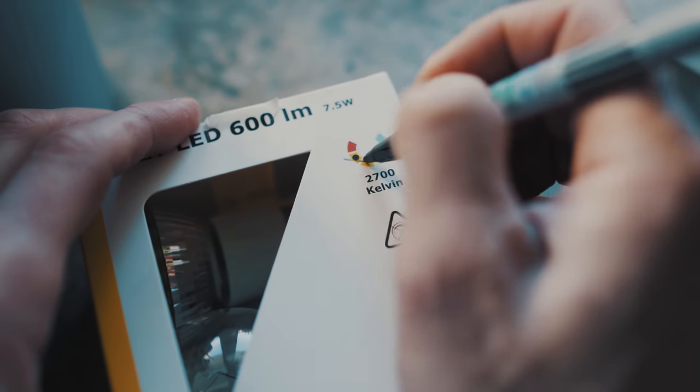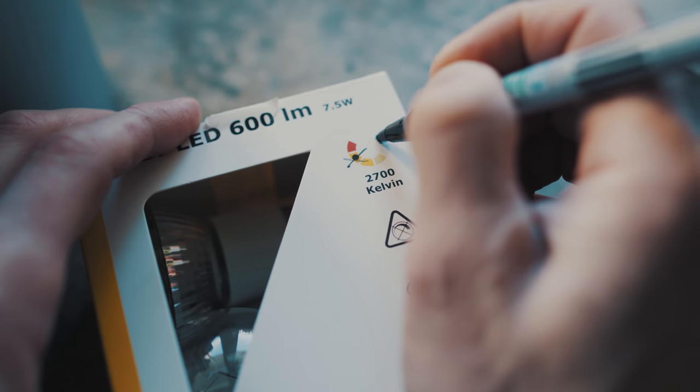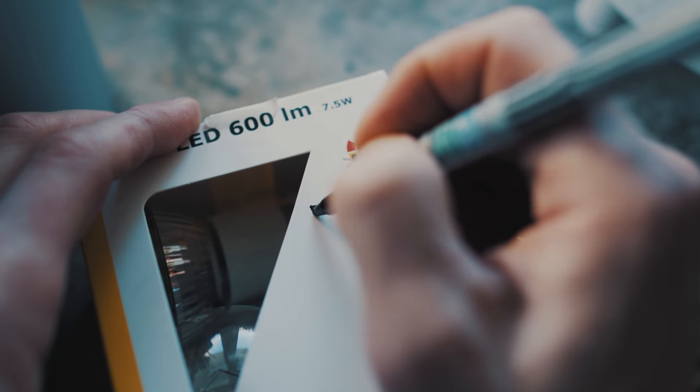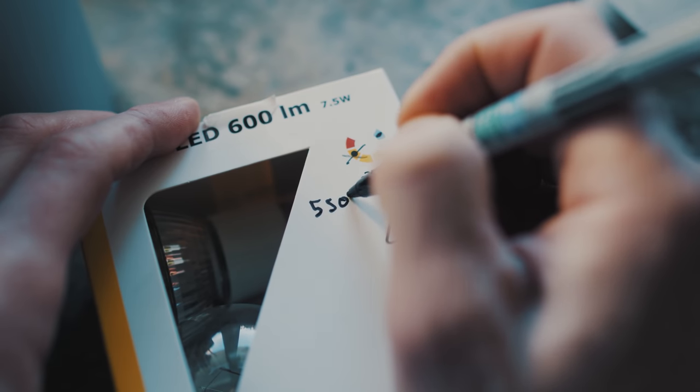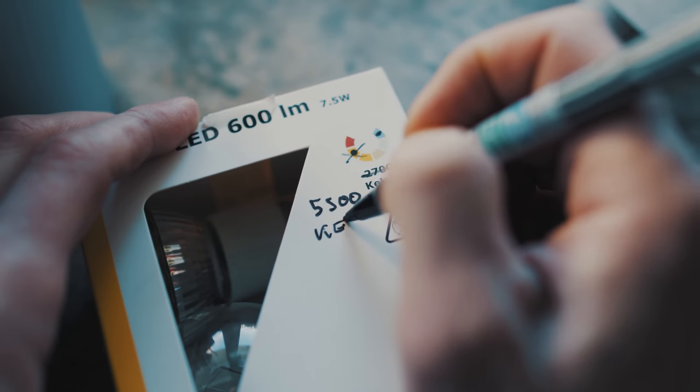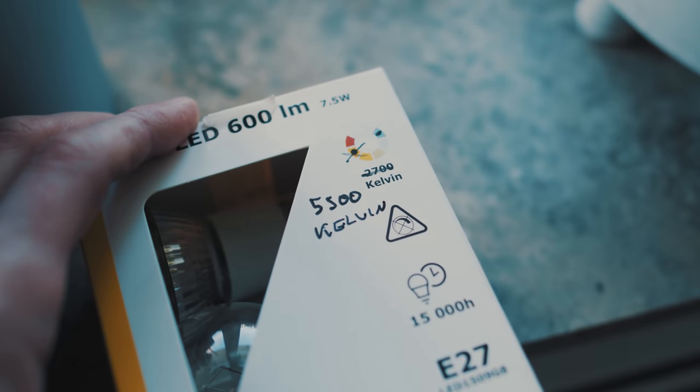Human beings have been dictating their lives after daylight for a lot longer than the age of electricity has been around. And our minis are no different. You'll see the colors better in daylight temperature. Also, your eyes will appreciate the experience and thank you accordingly. If this means buying a new bulb, it's well worth it.